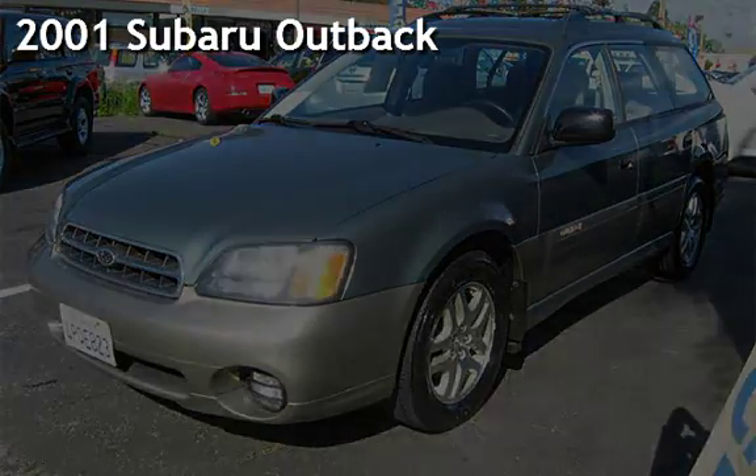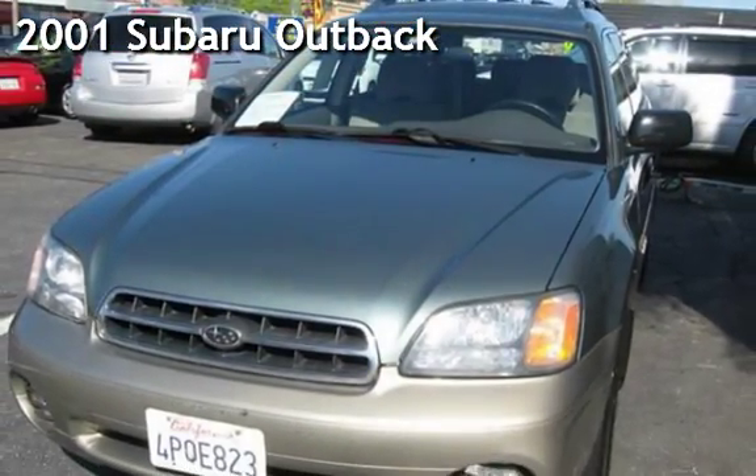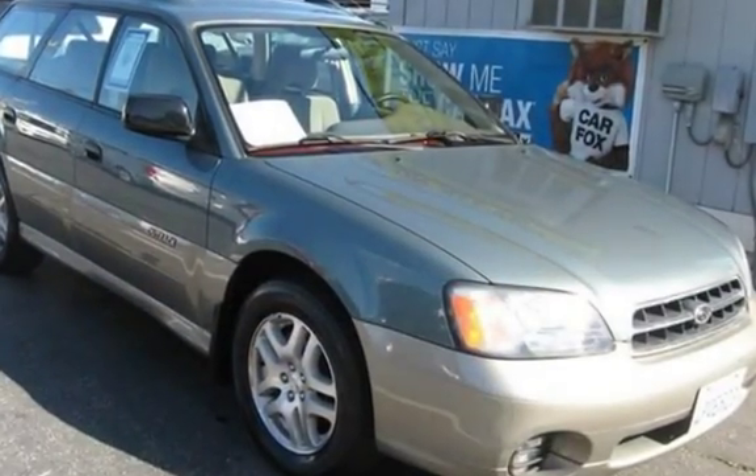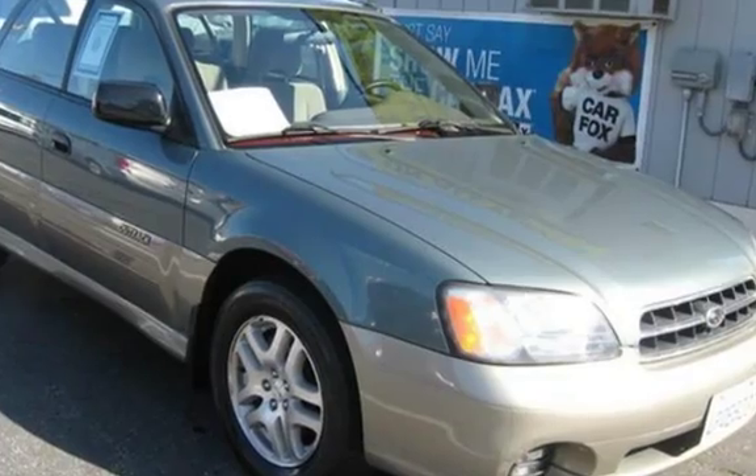Presenting a pre-owned 2001 Subaru Outback. This four-door wagon has a four-cylinder, two-liter H4 engine, with all-wheel drive, and an automatic transmission.